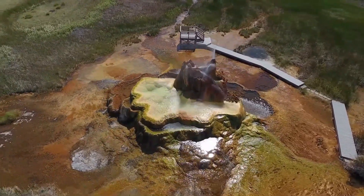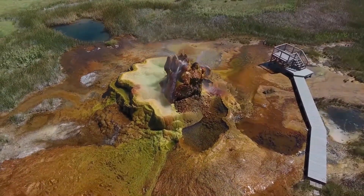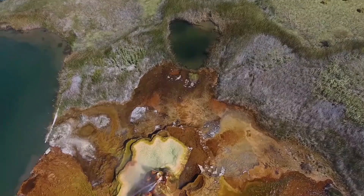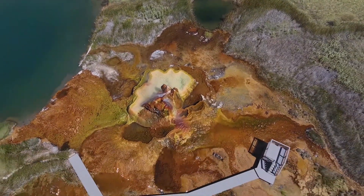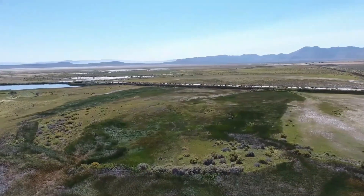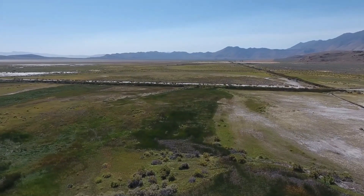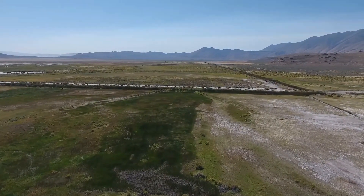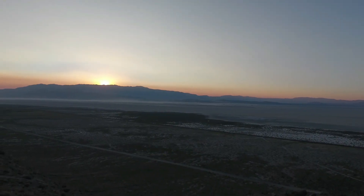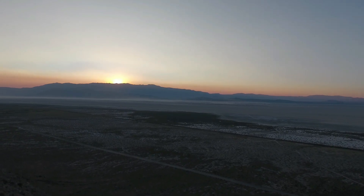While Fly Geyser is relatively small compared to other natural wonders, it offers a unique experience that's hard to find anywhere else. The combination of the colorful algae, mineral deposits, and the hot water shooting into the air makes it one of Nevada's most intriguing and beautiful sights. Because it's located in the remote Black Rock Desert, visiting Fly Geyser also gives you the opportunity to explore a region of the U.S. that is often overlooked by travelers. The desert's wide-open spaces, dramatic landscapes, and quiet solitude create a sense of adventure and discovery.